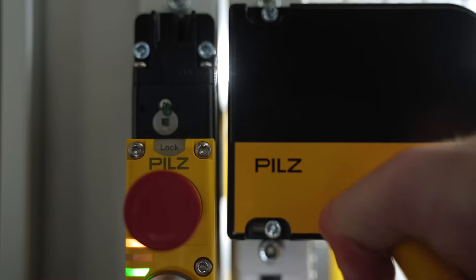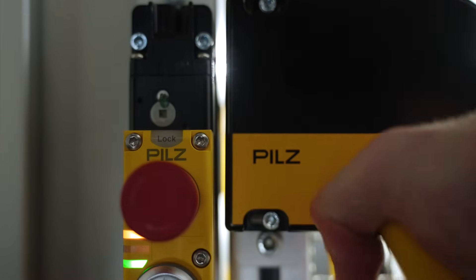The flexible actuator also simplifies installation as it easily compensates for tolerances, even with thatching doors.